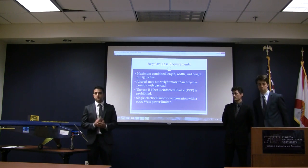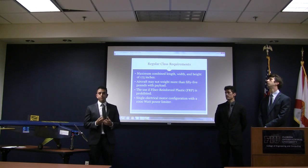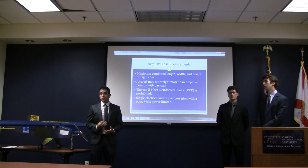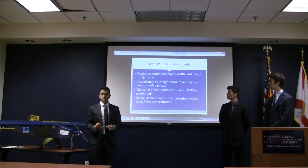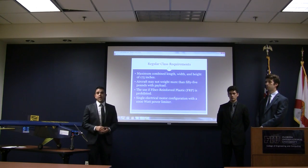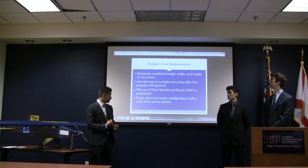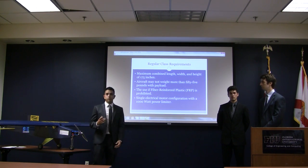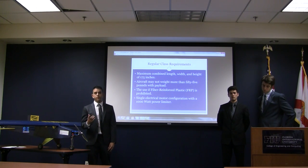The competition is divided into three classes: regular, micro, or advanced. With the budget and time constraints we had, we decided that the regular class was where we could get the best results. The requirements include: maximum combined length, width, and height of 175 inches; aircraft including payload may not exceed 55 pounds; fiber reinforced plastic is prohibited; and a single electric motor configuration with a 1000-watt power limit had to be used.